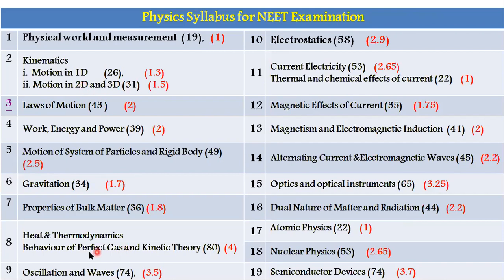Heat and Thermodynamics and Behaviour of Perfect Gas and Kinetic Theory together are around 4 questions, and Oscillations and Waves is around 3.5. Coming to the Plus 2 portion: Electrostatics, which deals with static charges, gives around 3 questions per year. Current Electricity is around 2.6, Thermal and Chemical Effects of Current is around 1, Magnetic Effects of Current is 1.7, Magnetism and Electromagnetic Induction is 2, and Alternating Current and Electromagnetic Waves is 2.2. Optics and Optical Instrumentation — covering both ray optics and physical optics — is around 3.25. Dual Nature of Matter and Radiation, including photoelectric effect and de Broglie matter waves, has a weightage of around 2.2. Atomic Physics is 1, Nuclear Physics is 2.65, and Semiconductors are around 3.7.